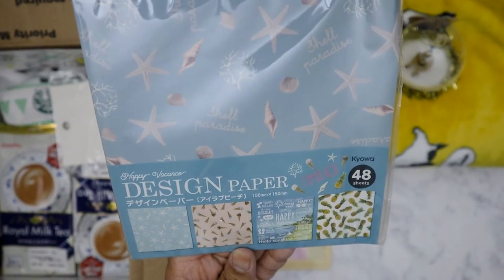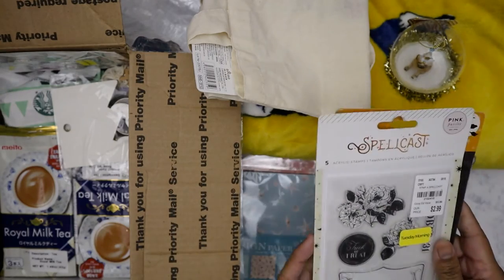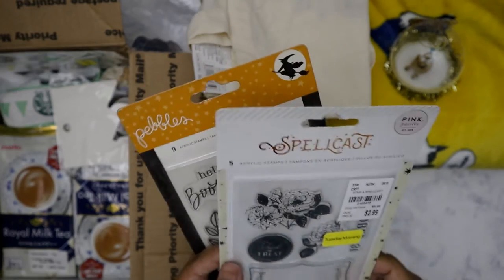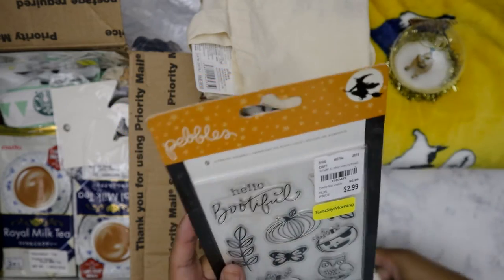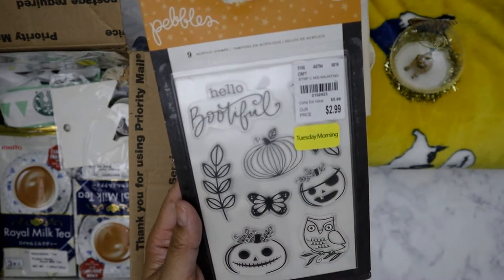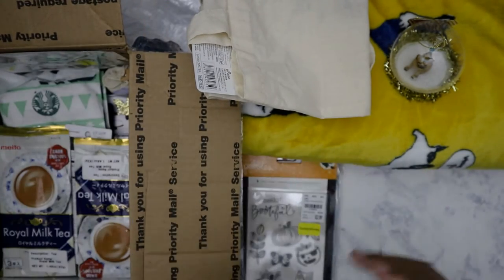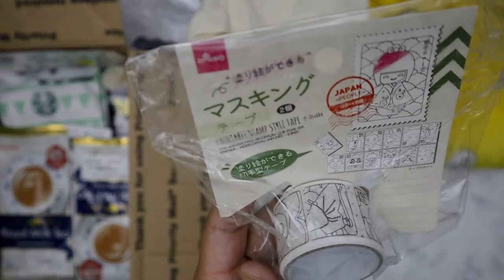I like this one because it's tropical related - I can use this in my Philippines insert that I still need to finish from my last trip back in 2017. Yeah, I haven't finished it. Got some stamps - 'Spell Cast' - I like this because it's not overly Halloween-ish. That one's cute, I like this one for sure. And that's from Pebbles. She also got me some Daiso washi, which is always good.